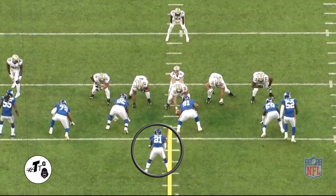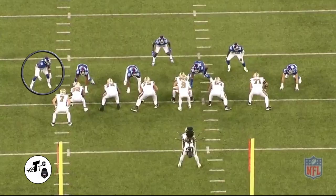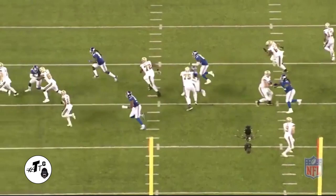10 personnel zone right. Landon is the middle linebacker in the 10 shade. He does a good job of not being reached by the guard and comes in with a clear shot to make a tackle on Alvin Kamara. 12 personnel Z sweep left — Collins does a good job of beating the base-out block by Benjamin Watson and keeping his outside arm free to make the tackle.